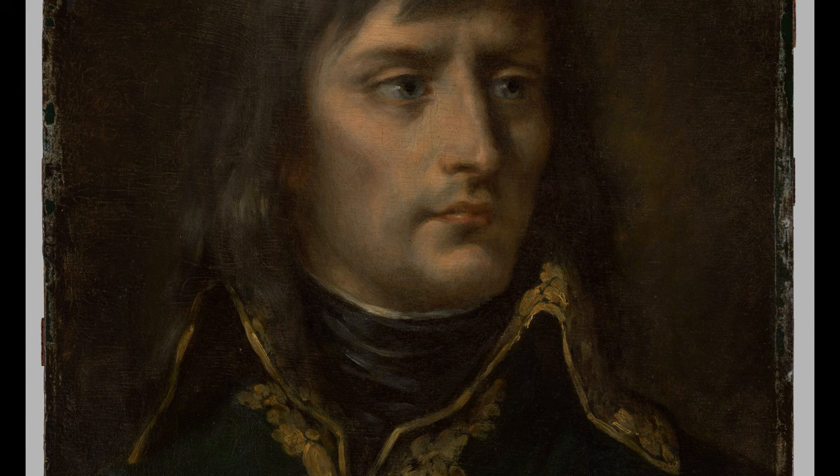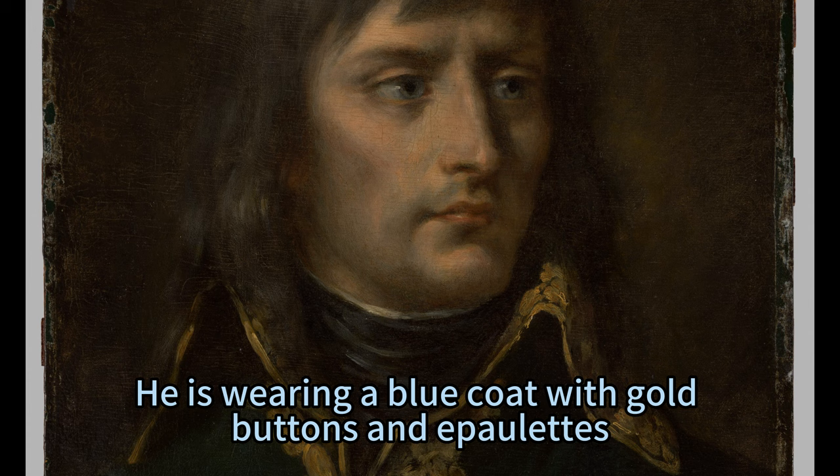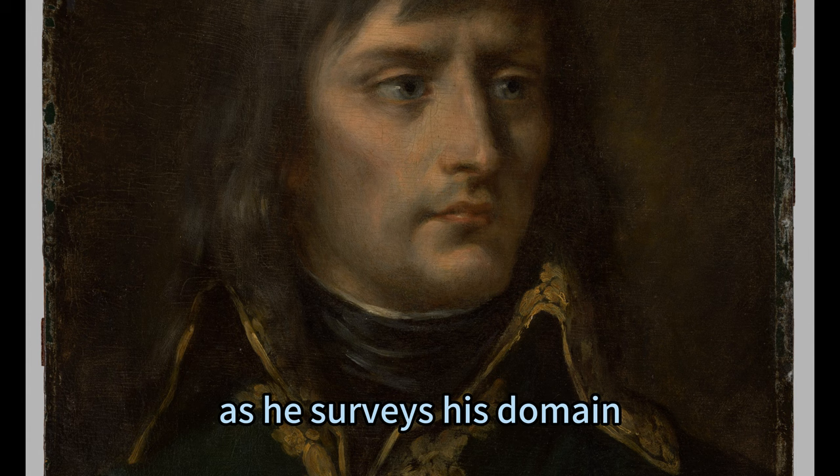The painting shows Napoleon standing on a balcony overlooking a cityscape, with his right arm raised and his left hand holding a sword. He is wearing a blue coat with gold buttons and epaulets, white trousers, and black boots. He also wears a bicorn hat with a red plume and a white cockade on his chest. His face is stern and confident as he surveys his domain.